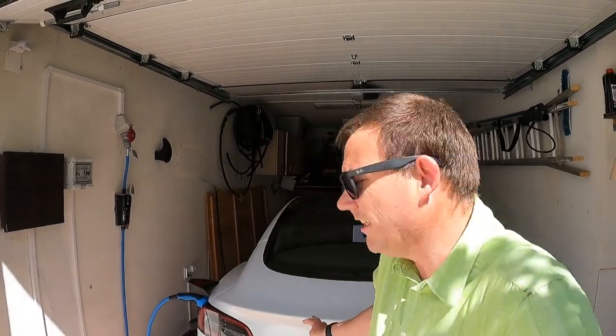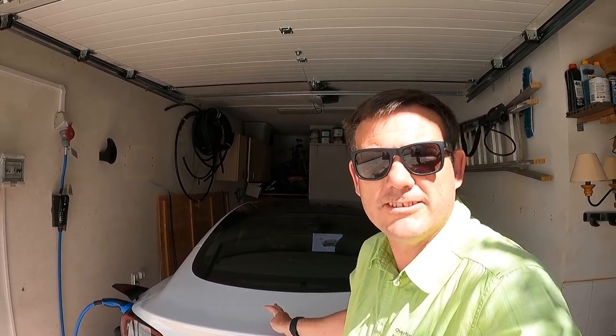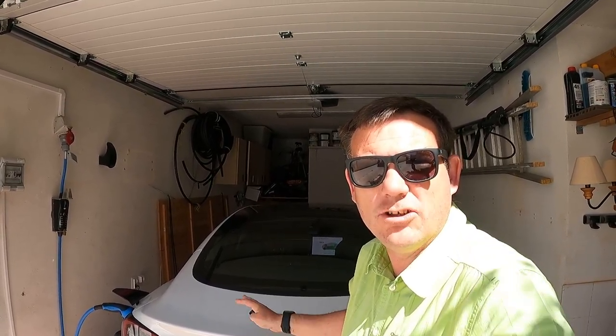Hello, this is Marcus here from EV Journey and we're about to do one of the most important trips in my Tesla Model 3. This is a rear wheel drive Tesla Model 3 from 2023 and it's not the long range version. I nearly bought the long range version but I didn't. This trip is important because we're going from Lisbon to my apartment in the Algarve.